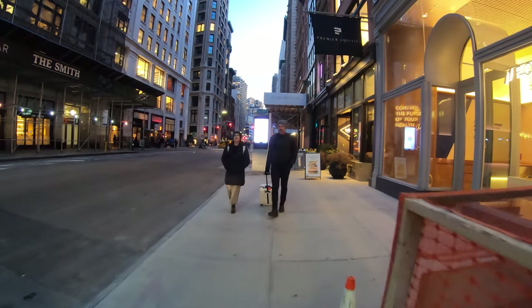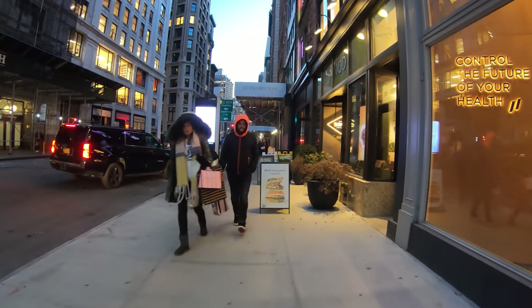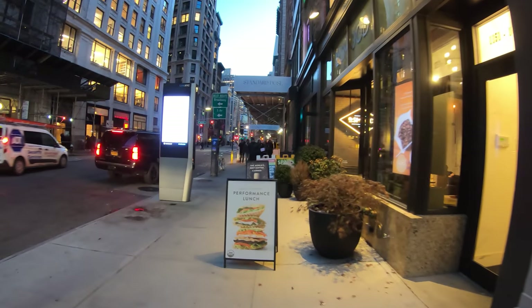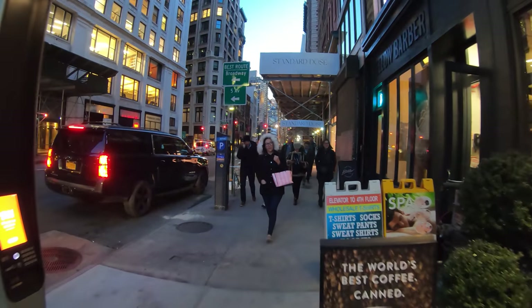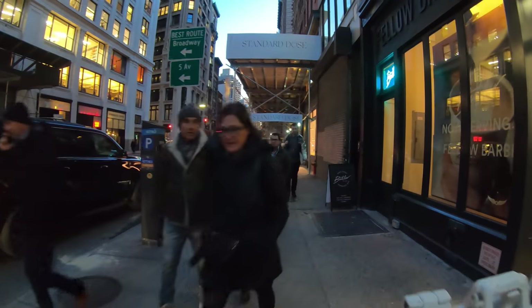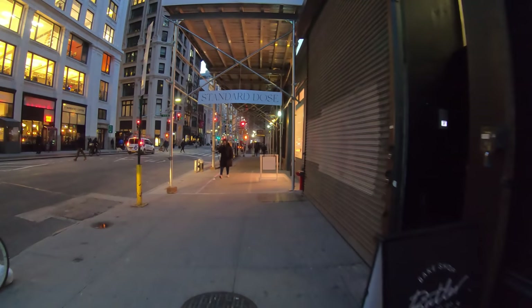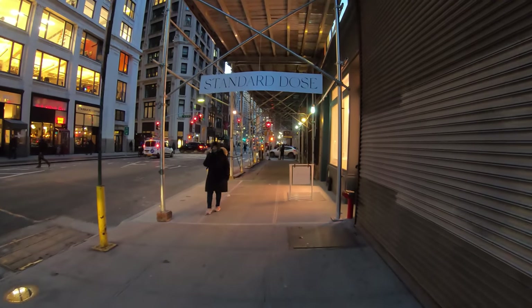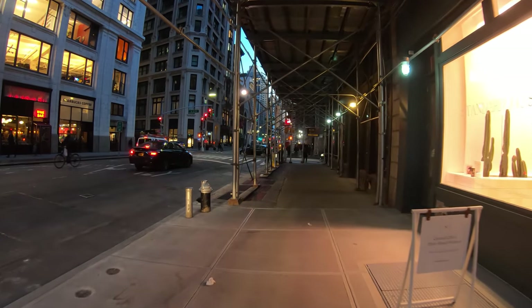The Flatiron District. The original name of this area was called Madison Square. It wasn't until after the Flatiron Building was created that the name Flatiron District came into effect, because the name came after the building. But I'll talk a little bit more about that as I get closer.